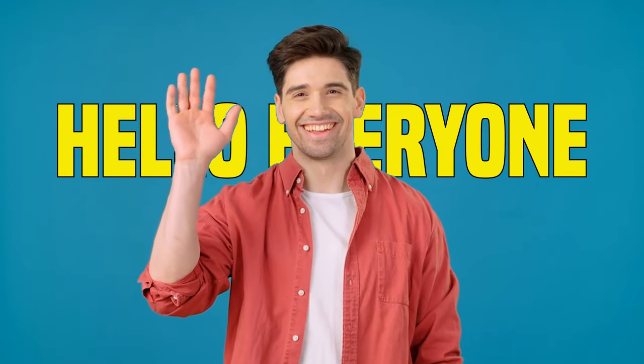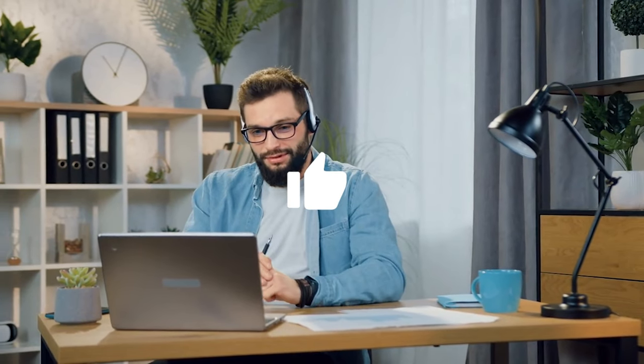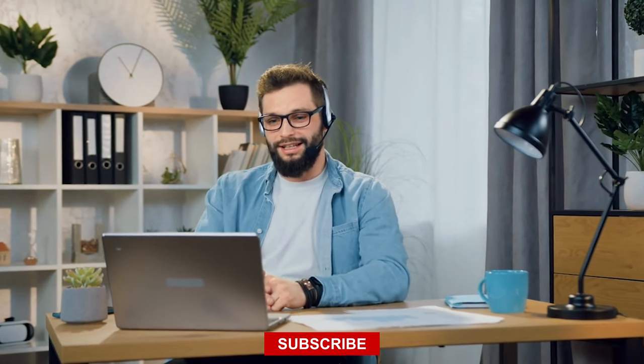Hello everyone and welcome to a brand new video on the channel. Today we are going to talk about 20 innovative car accessories on Amazon that are game changers in 2024. Before we get started, don't forget to smash the like button, share the video, and subscribe to the channel. Let's begin now.